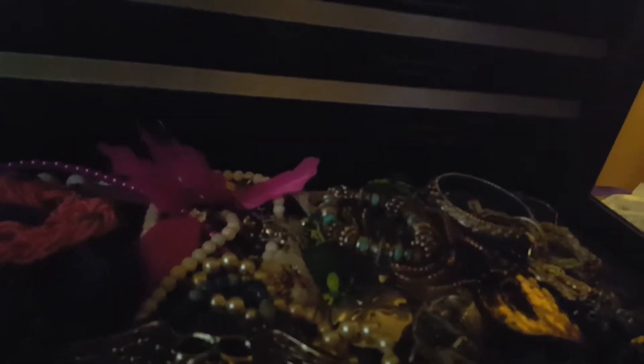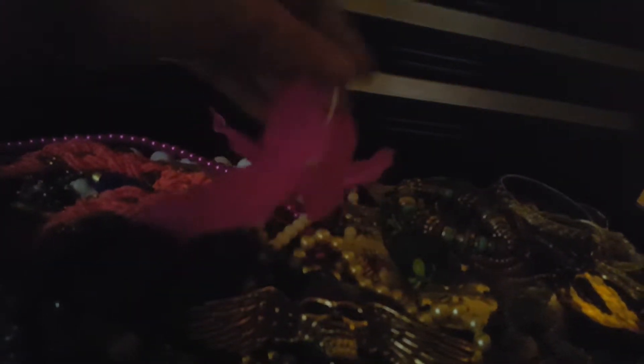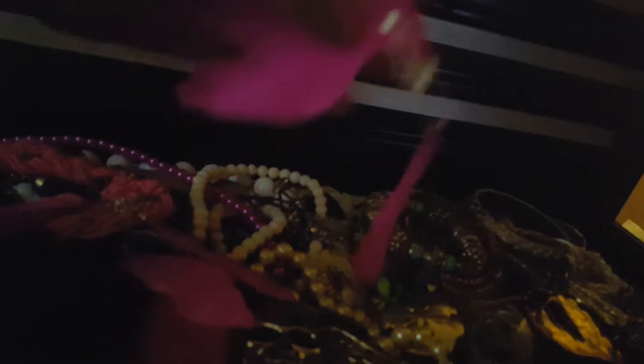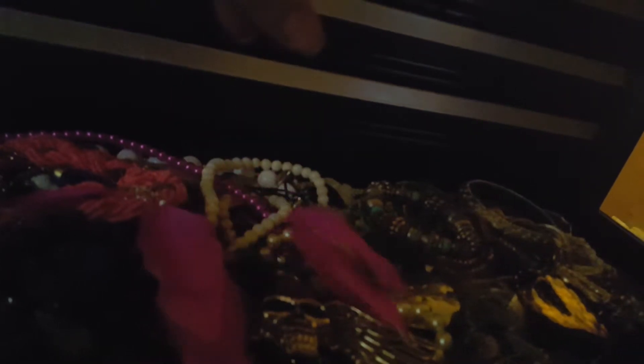Oh, I have to show you one more thing. I know you guys remember these. I'm a 70s baby. I had a whole mirror full of these. Yes, they are back! These are the cutest things. It just took me back in time, when times were simple.